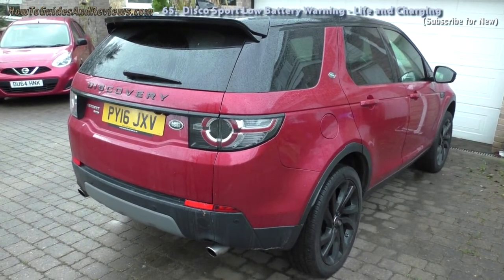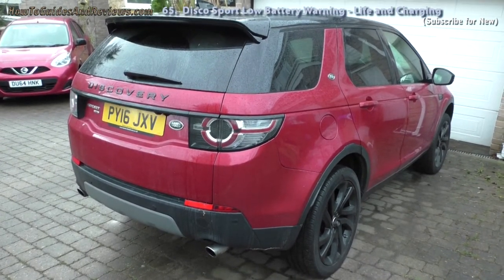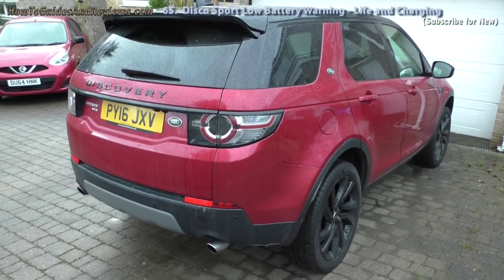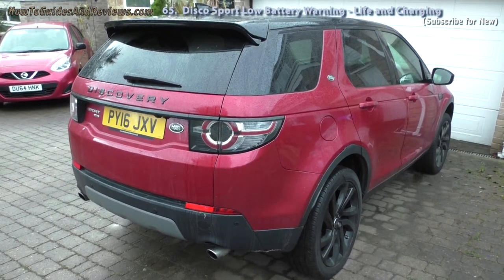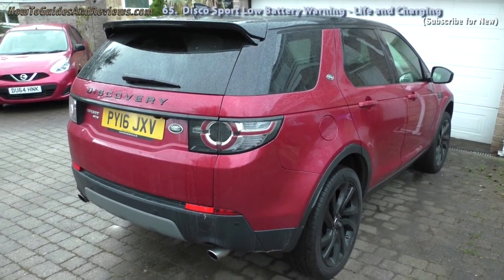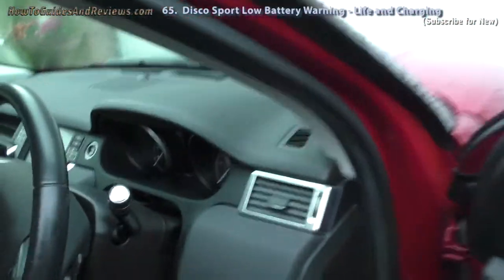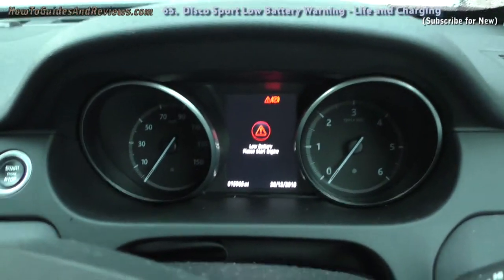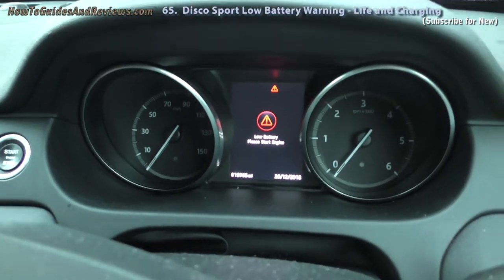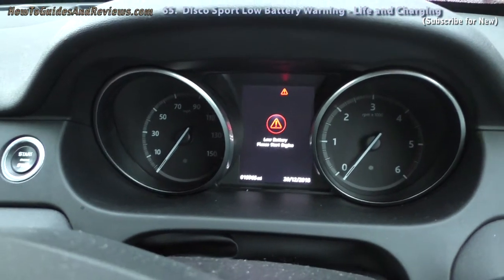So how long does a Land Rover Discovery Sport battery last? How long can you expect before you have to fork out a large amount to replace it? Well, this Land Rover Discovery Sport is about two and a half years old and it is showing signs that its battery is going. A couple of weeks ago — nearly three weeks ago — the first warning came up: low battery, please start your engine. It's done 16,000 miles and it's about two and a half years old.